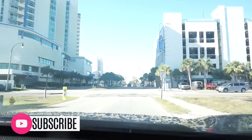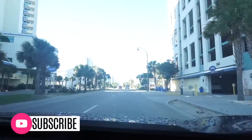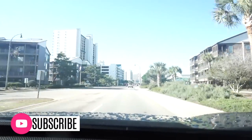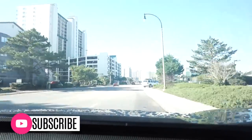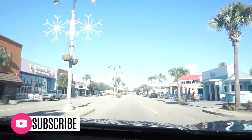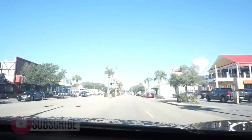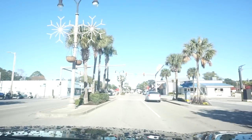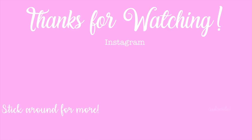That was it for our little beach weekend — we had the best time and I hope you guys enjoyed spending the weekend with us. Don't forget to check out HelloFresh, and if you're new I would love it if you'd hit that subscribe button before you leave. Be sure to give this video a thumbs up and I will see y'all in the next one. Bye y'all!